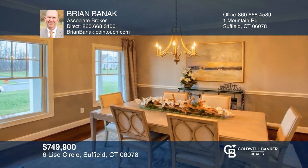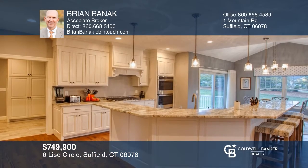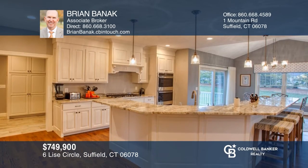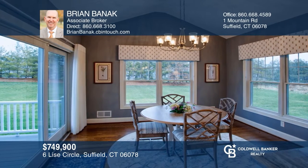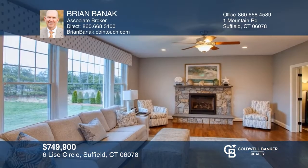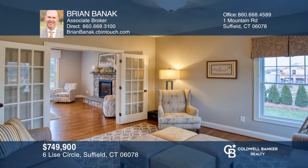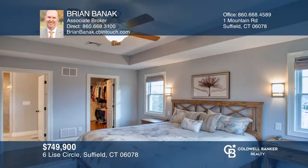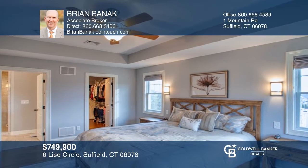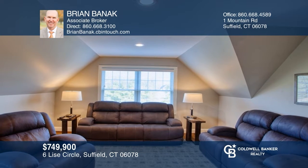This beautiful colonial in the sought-after Mallet Farms neighborhood offers gorgeous high-end finishes throughout. The open-concept kitchen boasts stunning granite countertops, stainless steel appliances, and a separate breakfast room. The family room has a stone fireplace and opens to the front living room. A cathedral staircase leads to a spacious master bedroom, three additional bedrooms, and a bonus room. This is a truly exceptional home. To see it yourself, schedule a tour with Brian Bannick.